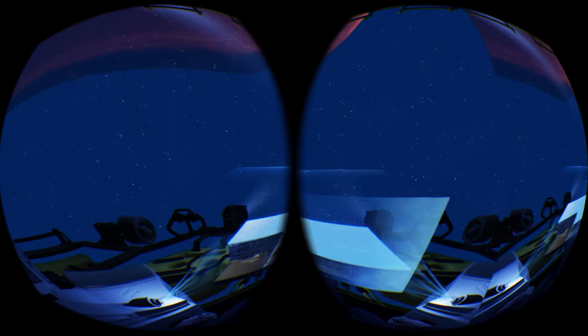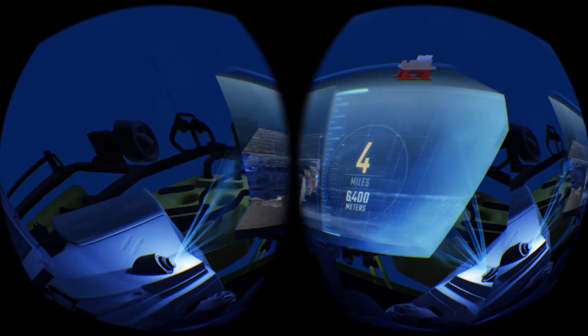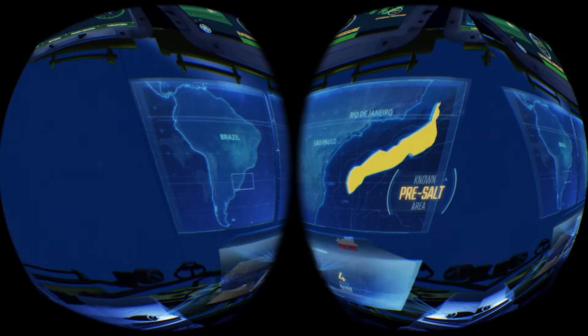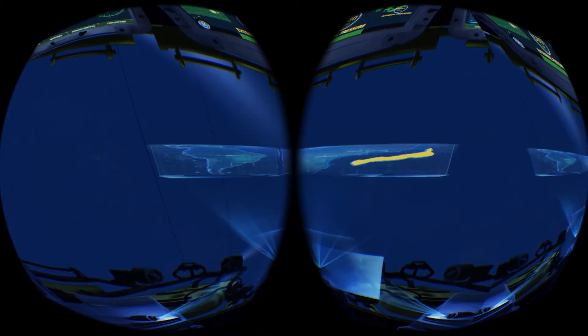Four miles below — about the same length as 16 Empire State Buildings beneath water, rock, and salt — scientists discovered a vast oil field that may contain a significant portion of the world's oil reserves. It's known as the pre-salt layer, and it's incredibly challenging to reach.